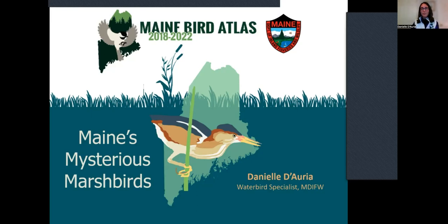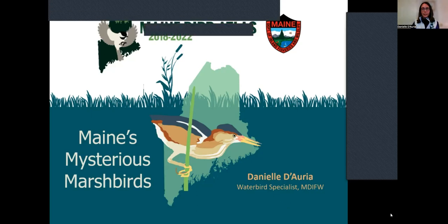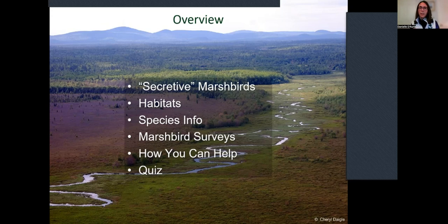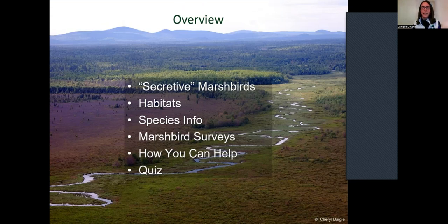The common thread for all these birds is they all use wetlands to some degree. Tonight is an overview — we'll talk about what it means to be a secretive marsh bird, why they're called that, the habitats they're found in, some species-specific information, how we're surveying for them, and how you could get involved in those surveys. And we're going to have a fun little quiz at the end where we might even have some prizes.